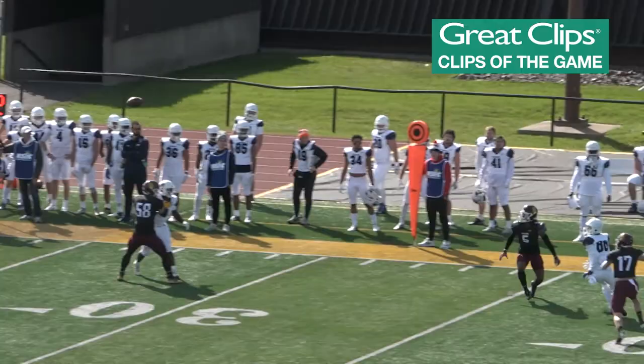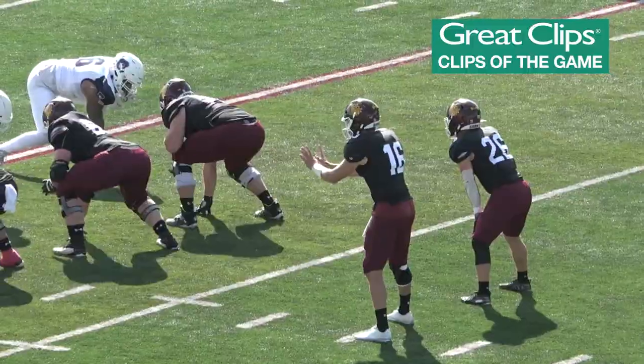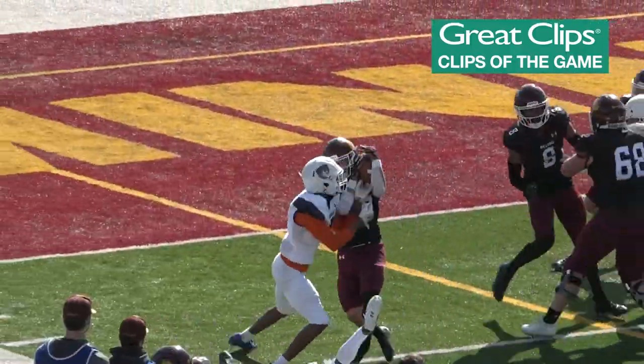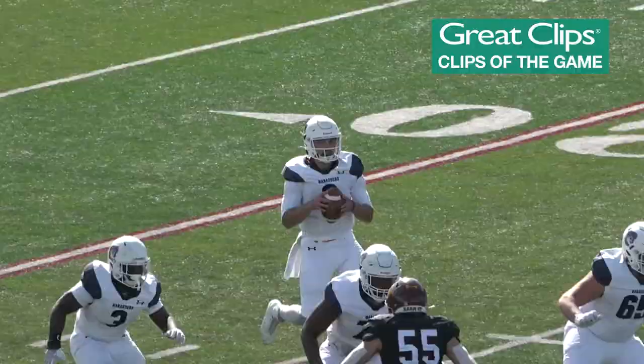Looks too small, looks deep downfield and will be picked off — picked off! UMD is out there. Olsen gives it to Wade, left side, 20, 15, Wade at the 10, 5, still on his feet — Wade Sullivan touchdown, Bulldogs!